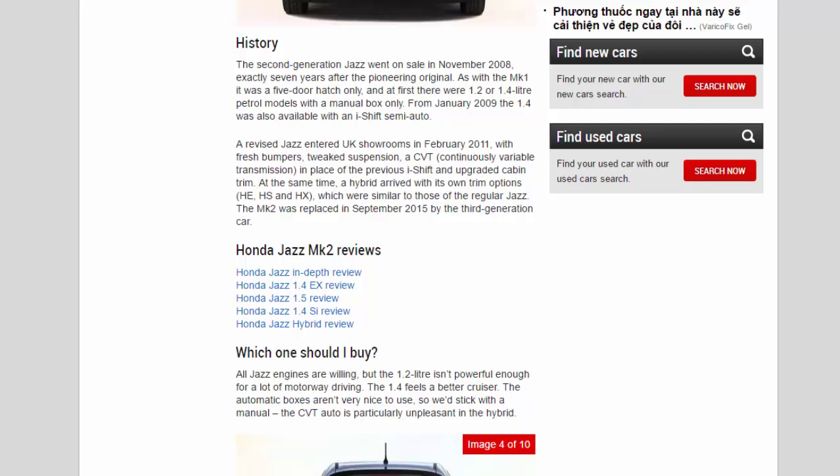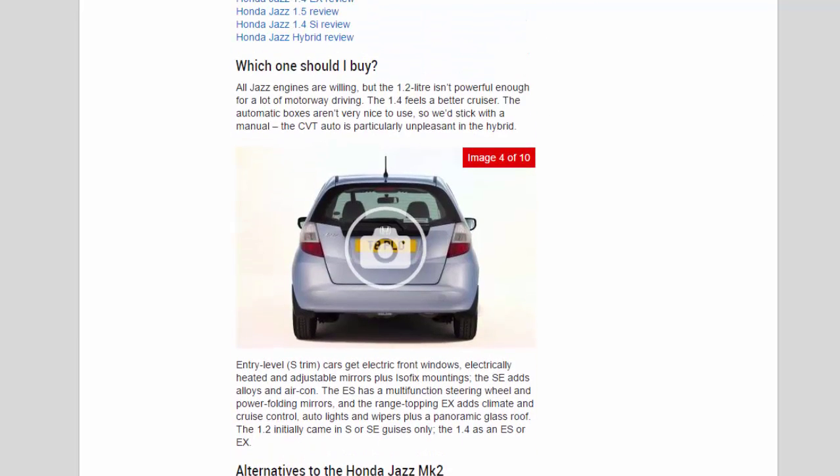All Jazz engines are willing, but the 1.2-litre isn't powerful enough for a lot of motorway driving — the 1.4 feels a better cruiser. The automatic boxes aren't very nice to use, so we'd stick with a manual; the CVT auto is particularly unpleasant in the hybrid. Entry-level S trim cars get electric front windows, electrically heated and adjustable mirrors, plus ISOFIX mountings. The SE adds alloys and air con. The ES has a multifunction steering wheel and power-folding mirrors, and the range-topping X adds climate and cruise control, auto lights and wipers, plus a panoramic glass roof.